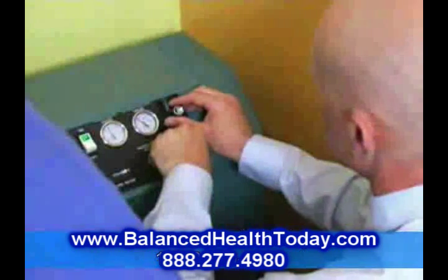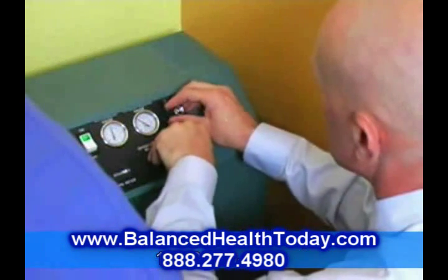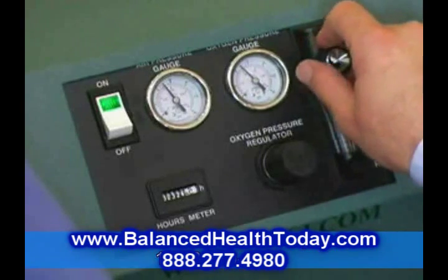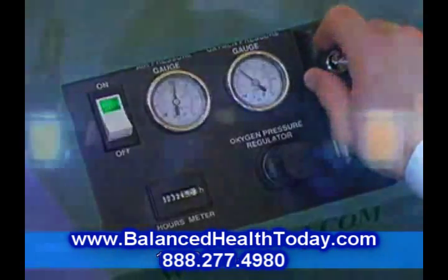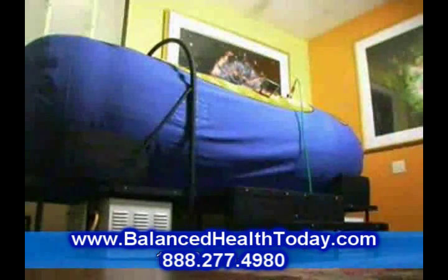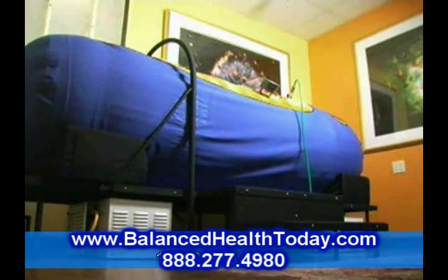Hyperbaric oxygen therapy has been clinically proven to boost your immune system and support the rapid regeneration of cells. It is a well known and extremely potent method for detoxifying the entire body — that is why it works so well as a powerful anti-aging or longevity therapy.